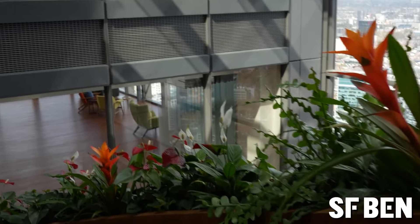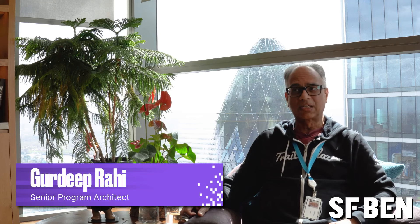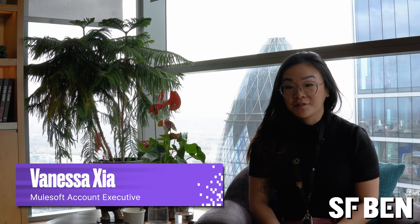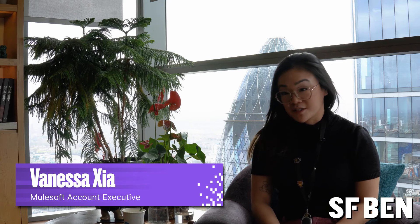But don't take my word for how amazing the Salesforce Tower is — let's speak to a few employees. My name is Sophia Lee, I'm an experienced architect. My name is Gerdi Parahi, I'm a senior program architect. My name is Vanessa, I'm a MuleSoft AAE — or account exec — and I focus on the financial services industry.